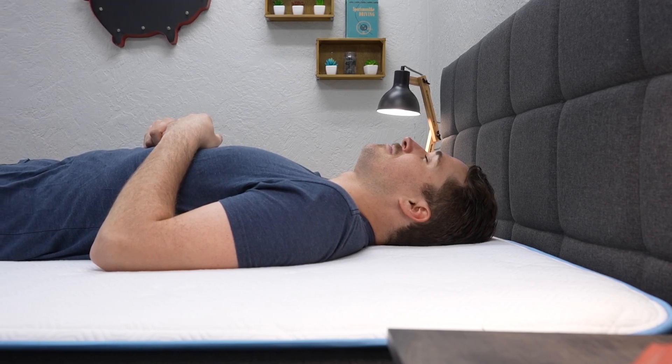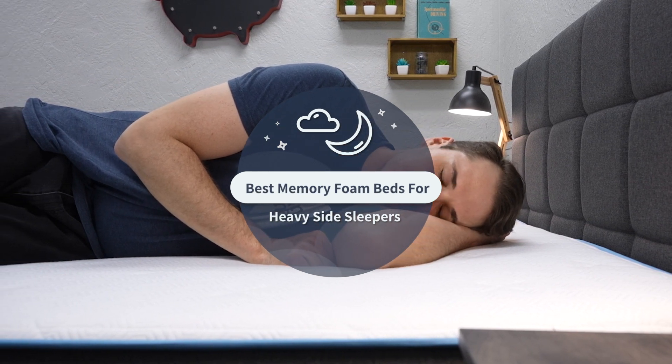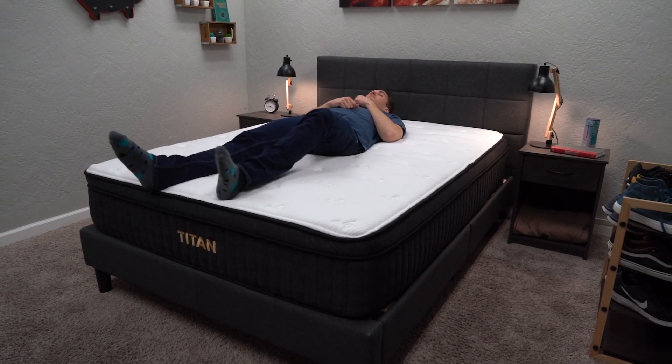Hey guys, in this video we're gonna be talking about the best memory foam mattresses online for heavier side sleepers. So if you're like me over the range of 200 pounds, you probably do want a hybrid bed to offer your body type some support, but you also might want a little bit of a body-conforming quality when it comes to comfort in your mattress. Lucky for you, we're gonna talk about five of the best ones that we see online.